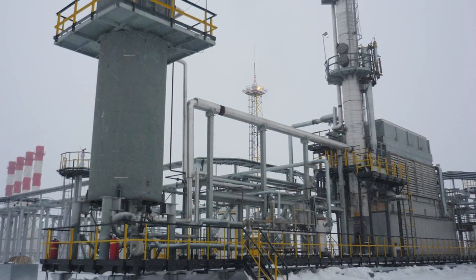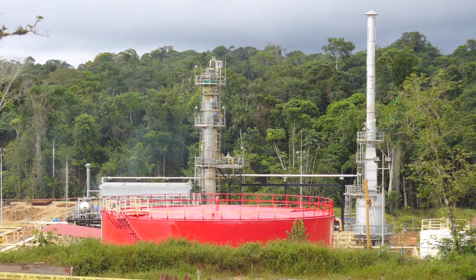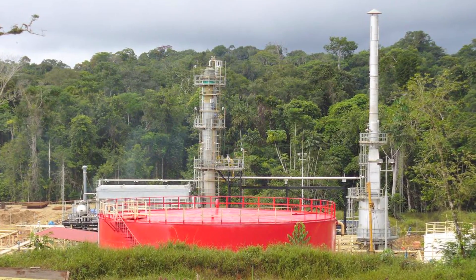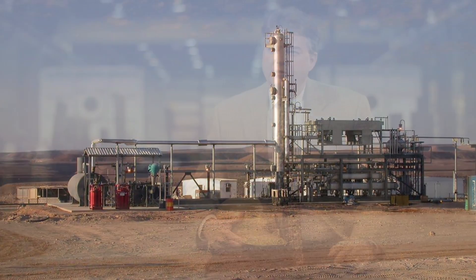From 150 kilometers north of the Arctic Circle, to the Amazonian rainforests of Peru, to the burning deserts of Yemen — all of these refineries are born in this shop and they have a little Texas flag on them and a little bit of Texas exported to the globe.